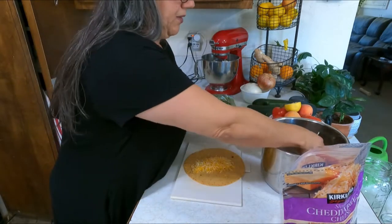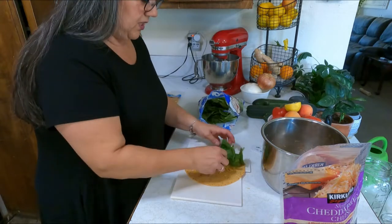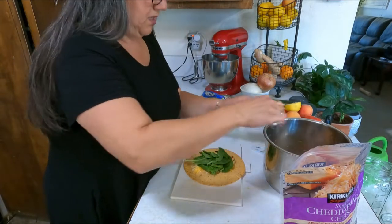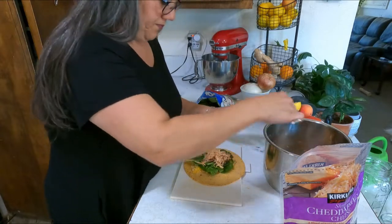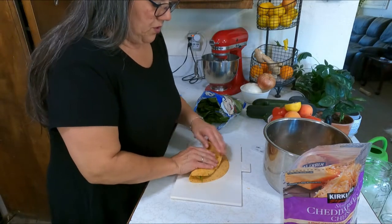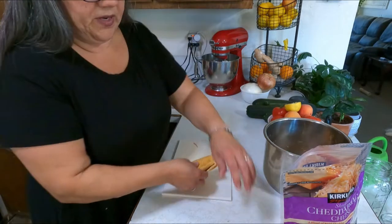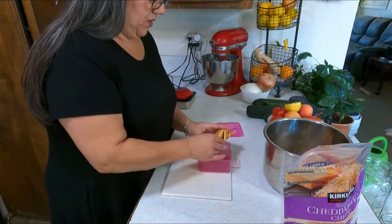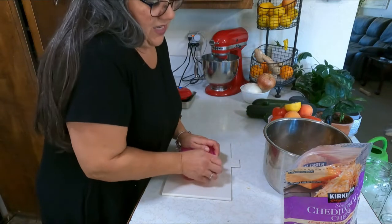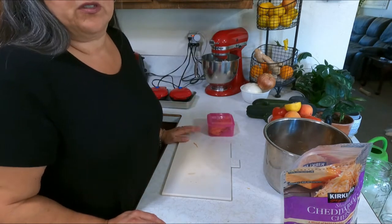On my sun-dried tomato wrap I'm going to throw some cheese, keeping it wrap-style so I don't overfill it. I've got some washed spinach which I like. Then I'm going to take some of that chicken, fold in the ends, and wrap it tight. I'll place it in the container where it'll start sticking to itself as it sits in the fridge.